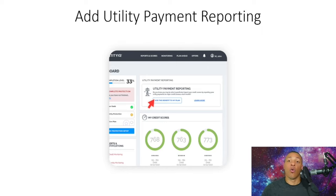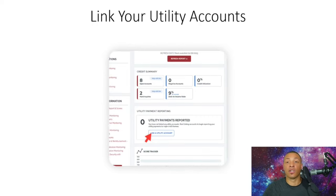Once you have signed up — we've provided the link for a one-dollar seven-day trial — and opted into the subscription, you'll see your dashboard where you can view your credit scores. Towards the top, where the red arrow is, it says 'Utility Payment Reporting.' All you have to do is click the button that says 'Add this benefit to my plan.'